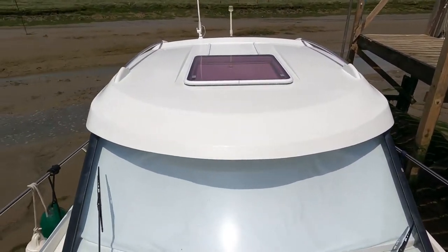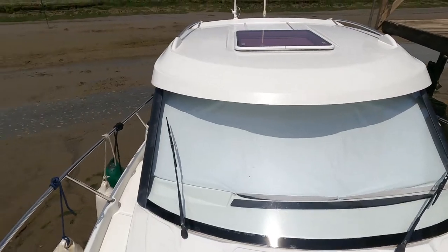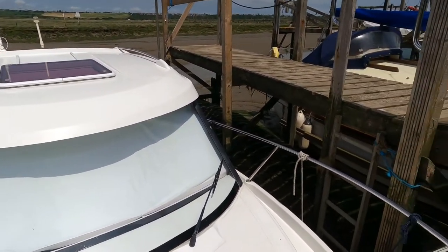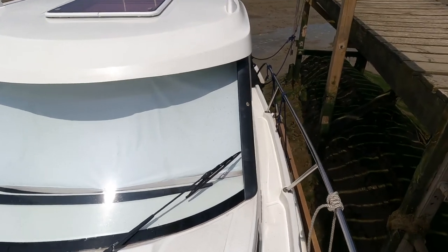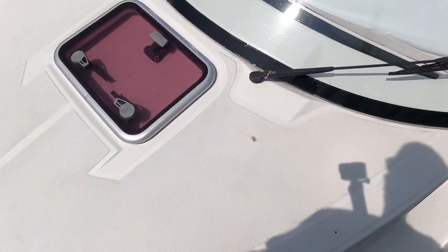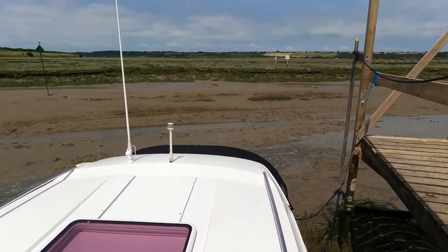If anyone knows how I can stop the birds from using my boat as a toilet, all suggestions are welcome — other than shooting them. Every time I come over here I have to clean the boat down because it's usually had a fair bit of damage from the seagulls. It's usually the canvas that takes a beating, and there are a few on there which I have to keep washing off.